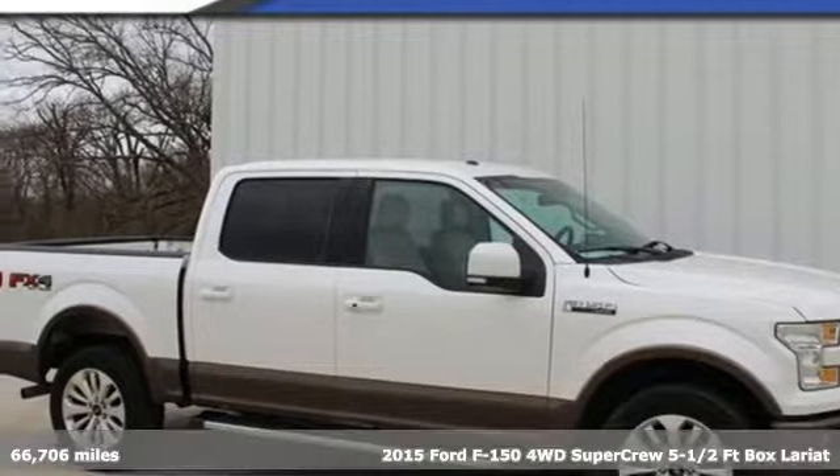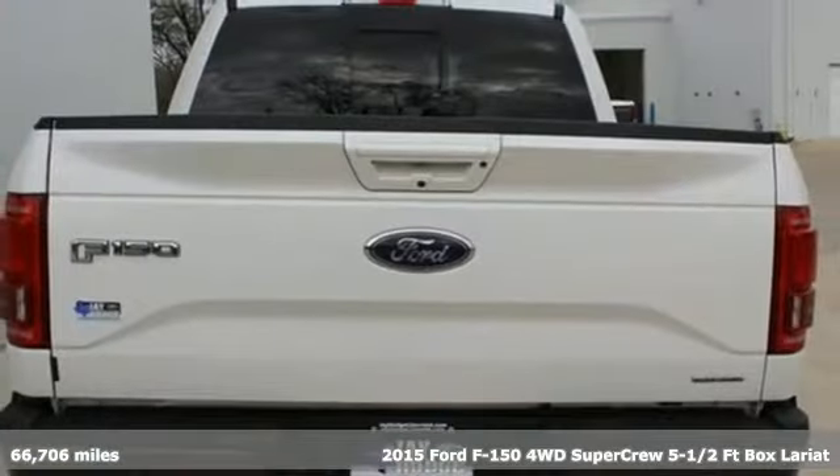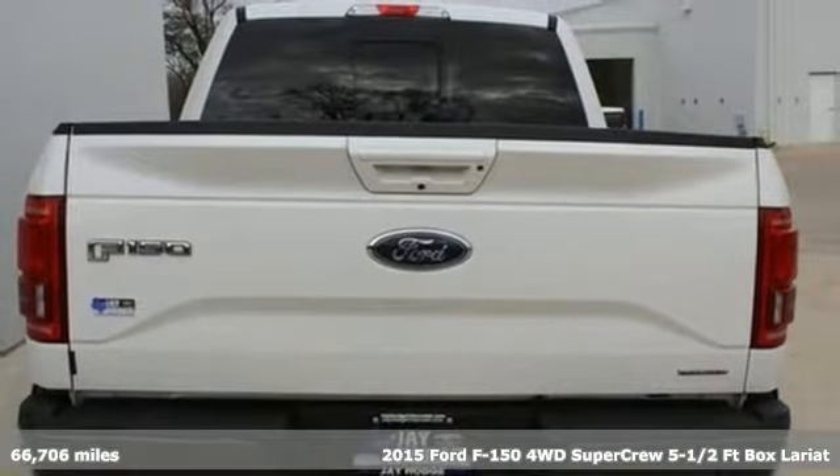It's a 2015 Ford F-150. Built on tradition, built to last. Ford.